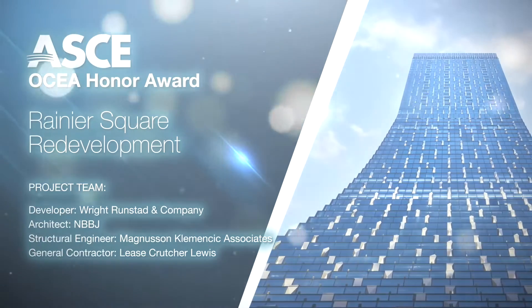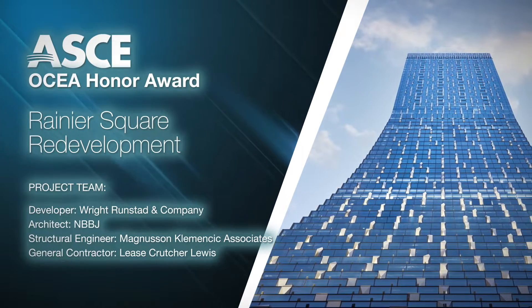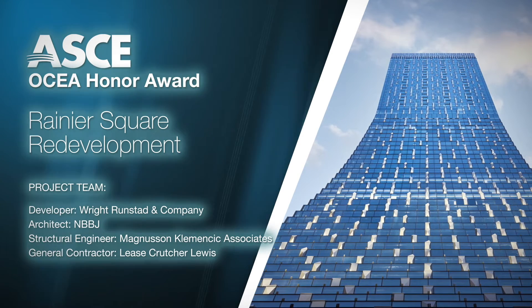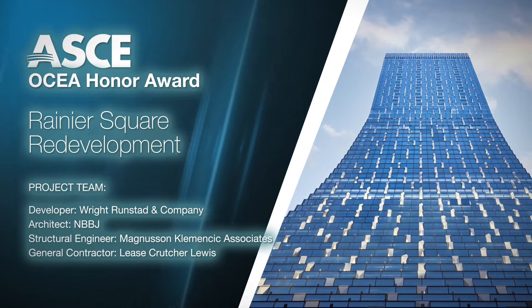The American Society of Civil Engineers is proud to recognize Rainier Square Redevelopment as a 2022 OCEA Honor Award.